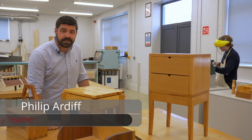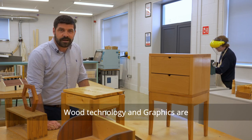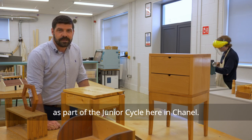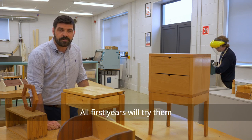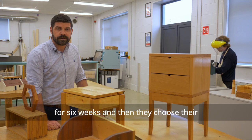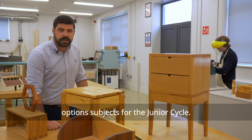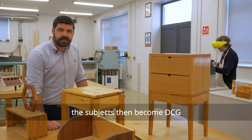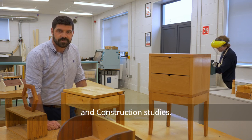My name is Philip Ardiff. I'm a technology teacher here in Chanel College. Technology and graphics are the two technology subjects we offer as part of the junior cycle here in Chanel. Both subjects are offered as part of the TASER program in first year — all first years try them for 6 weeks and then they choose their option subjects for the junior cycle. Moving on from junior cycle into Leaving Cert, the subjects then become DCG, design communication graphics, and construction studies.